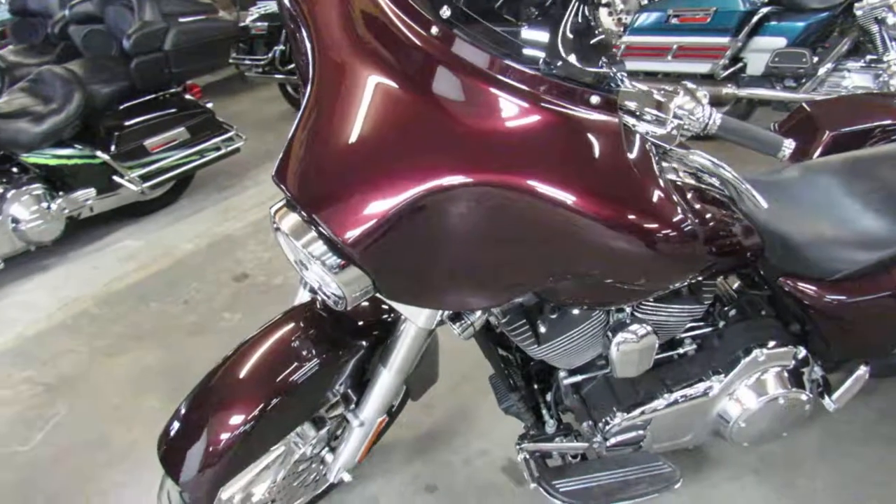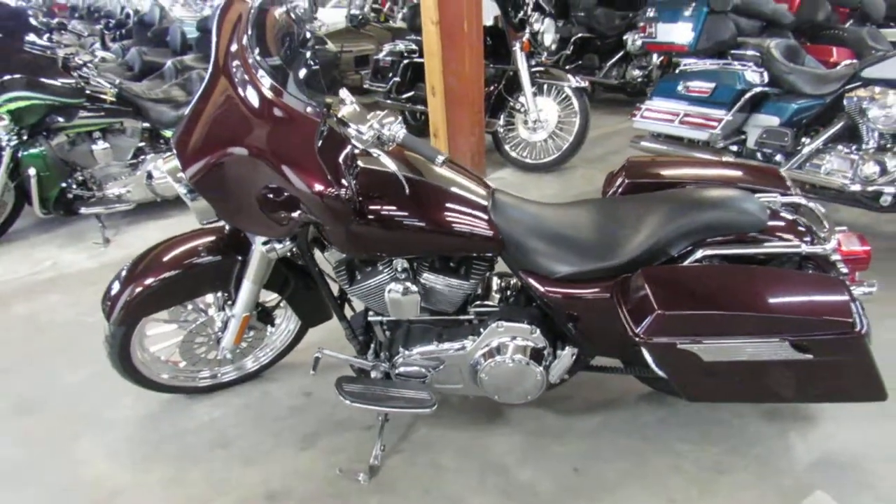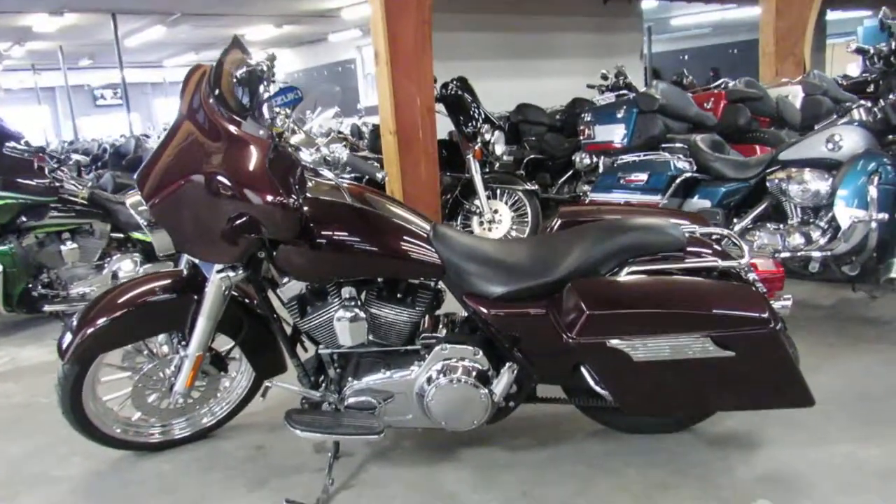2007 Street Glide, 18,463 miles. Give us a call, we'll get it done. It's 810-648-9500.